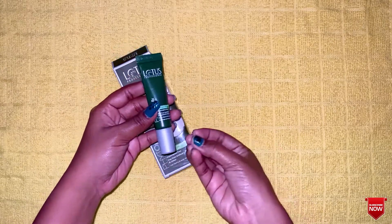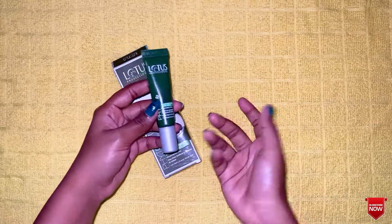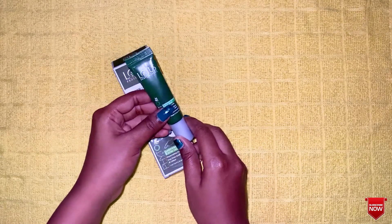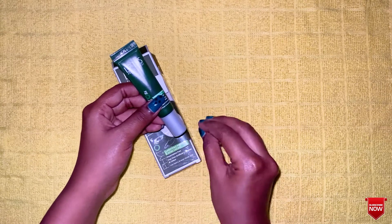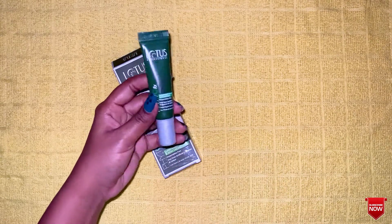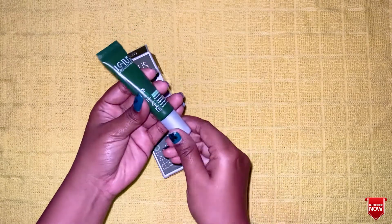If you have pimples, you can't just use a concealer. If we apply this product, we can hide pimples better than makeup. We have to apply it well on the pimple area and let it dry on the skin. Actually, you need to apply it on the pimple spot and let it sit.